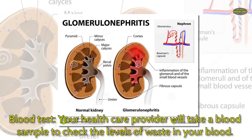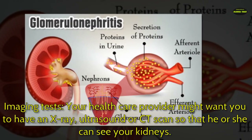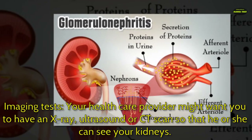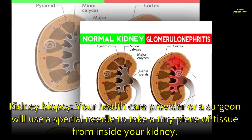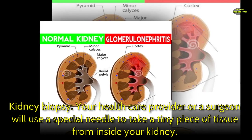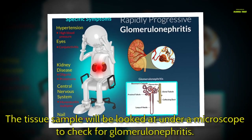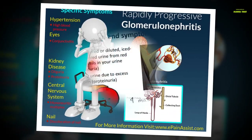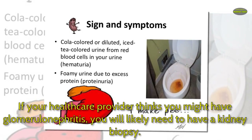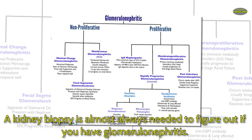A blood test checks the levels of waste in your blood. Imaging tests may also be ordered. A kidney biopsy is almost always needed to figure out if you have glomerulonephritis — the tissue sample is looked at under a microscope to check for the disease.